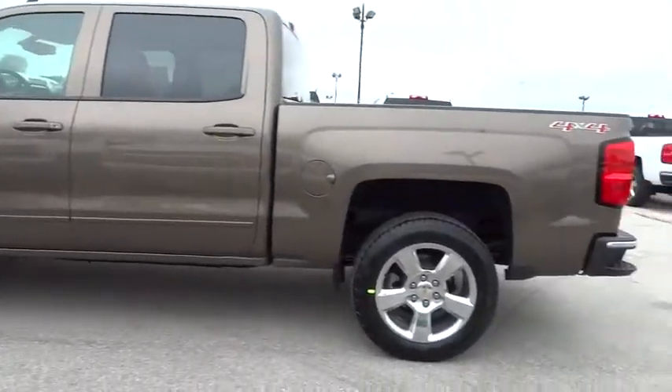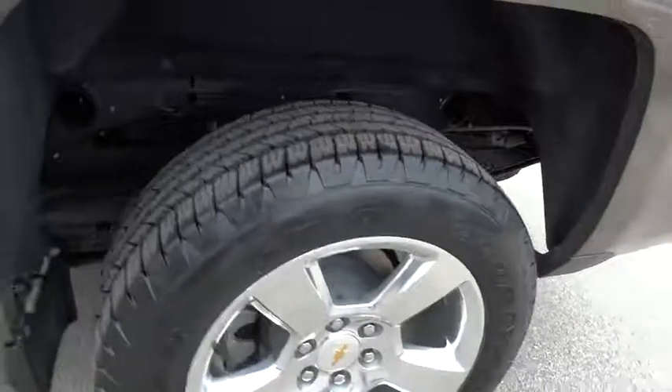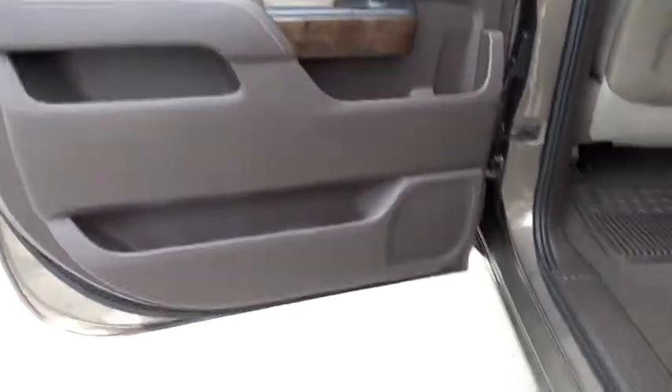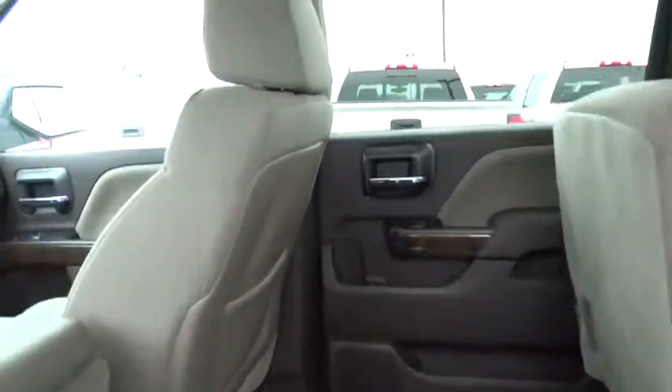Floor mats, four-wheel drive, four-wheel disc brakes, aluminum wheels, cruise control, AM FM stereo radio, passenger airbag, MP3 player, CD player, power windows, power door locks.